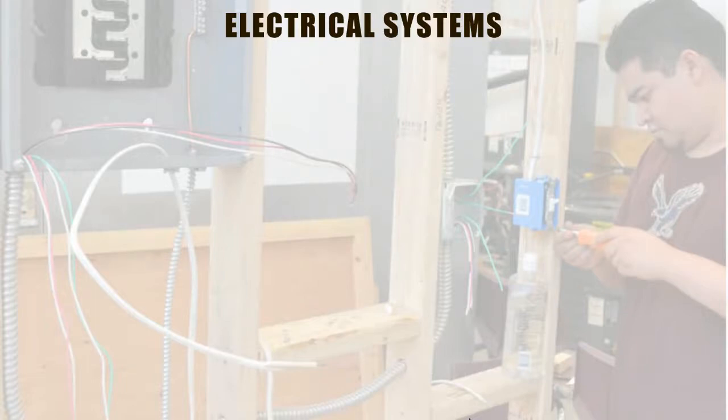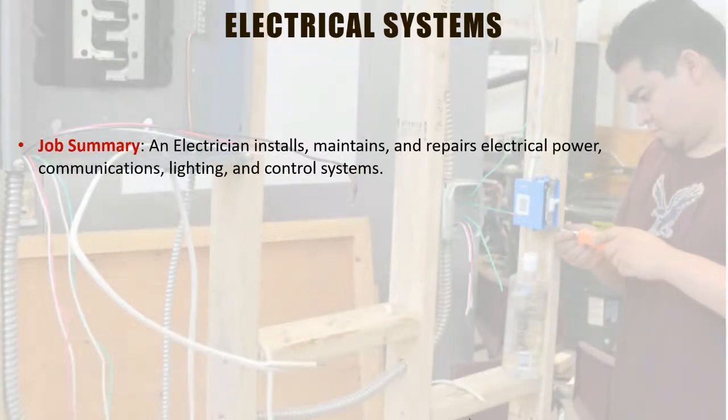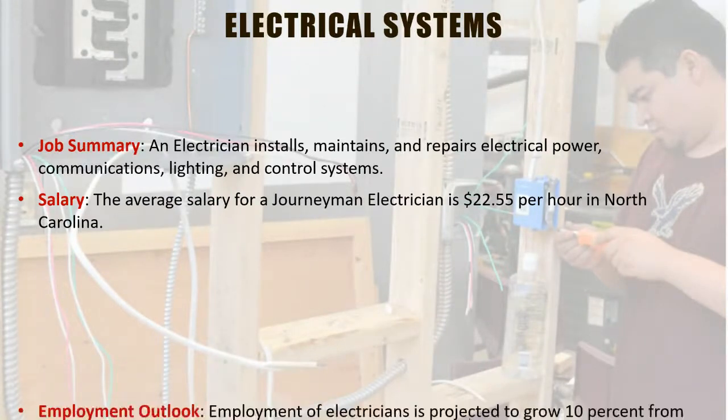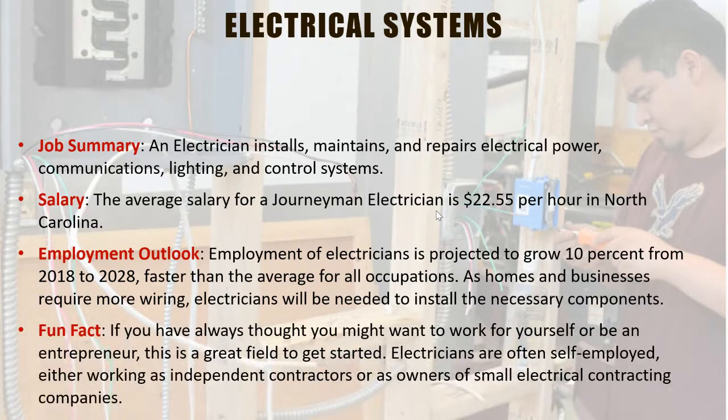The Electrical Systems program is a curriculum program where you have opportunities to earn an associate's degree, a diploma, or a certificate. Many electricians make up to $22.55 per hour on average in North Carolina. They work with lighting control systems, repair electrical power, and take classes in circuit analysis, commercial wiring, residential wiring, and industrial wiring — all different in their own way. You'll also learn the National Electric Code. The cost depends on the credit hours you enroll in.